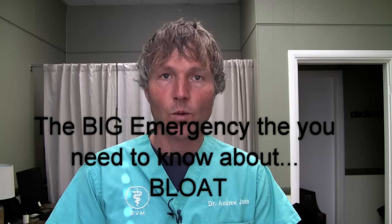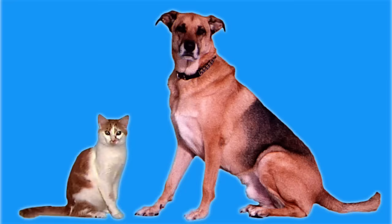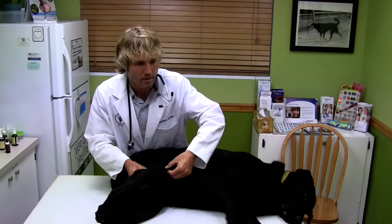This is Dr. Andrew Jones. In this edition of NRE Secrets, I'm going to show you how to tell if your dog has bloat. Bloat is one of the most serious health conditions that can affect your dog, so it's really important that you understand what it is, what you can do to prevent it, the clinical signs associated with it, so you can quickly recognize that bloat is happening within your dog, and then take the appropriate emergency action.